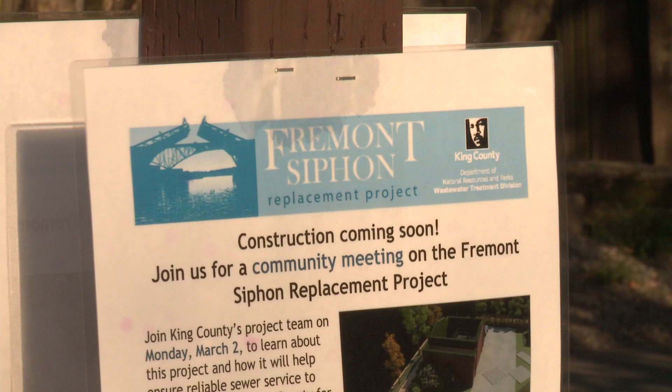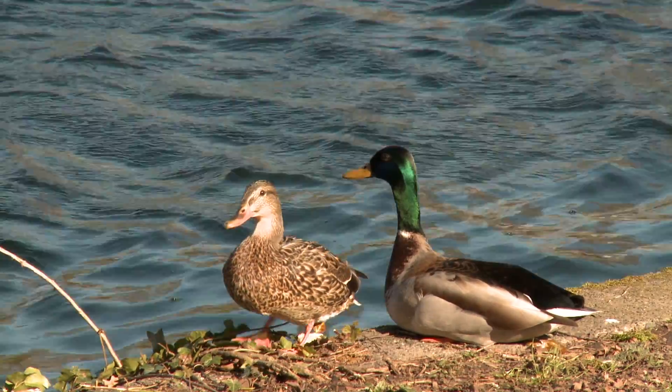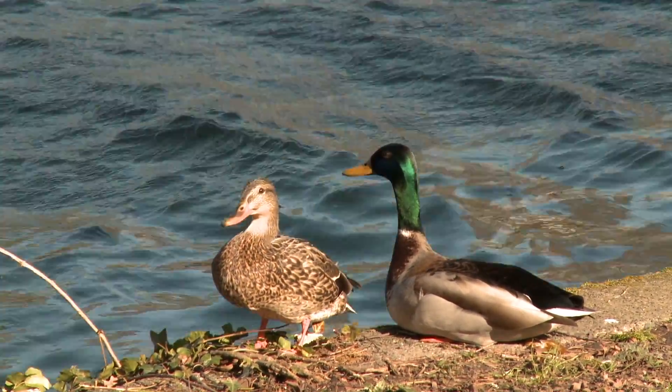The new Fremont Siphon will ensure North Seattle and Northern King County continue to enjoy safe, reliable sewer services for decades. Construction of the shafts is scheduled to begin in June, with the microtunnel launch on October 19, 2015. In Seattle, Washington, Sterling Noreen for Tunnel Talk.